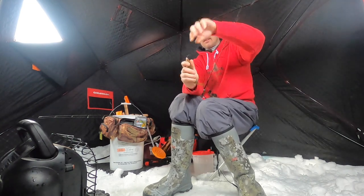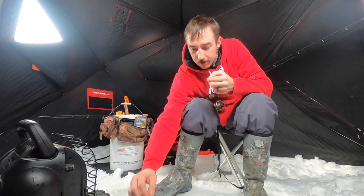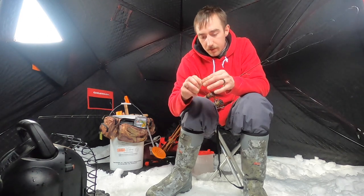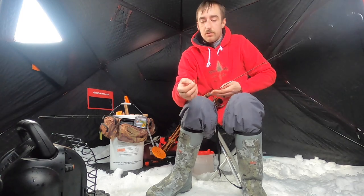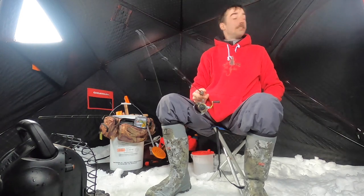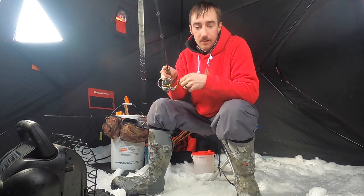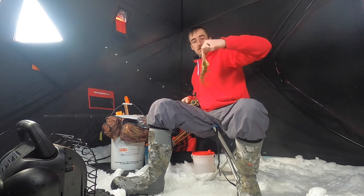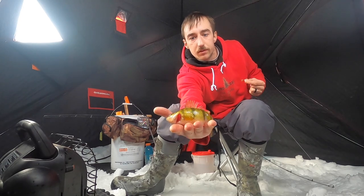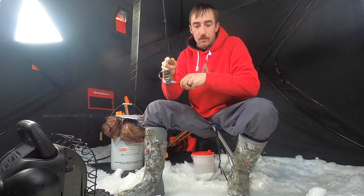There we go — that Widowmaker, Widowmaker tungstens, telling ya. Normally gold is one of my favorites to use for perch but this white glow is doing pretty good. We hit it on the way down. That's another beauty, right there.